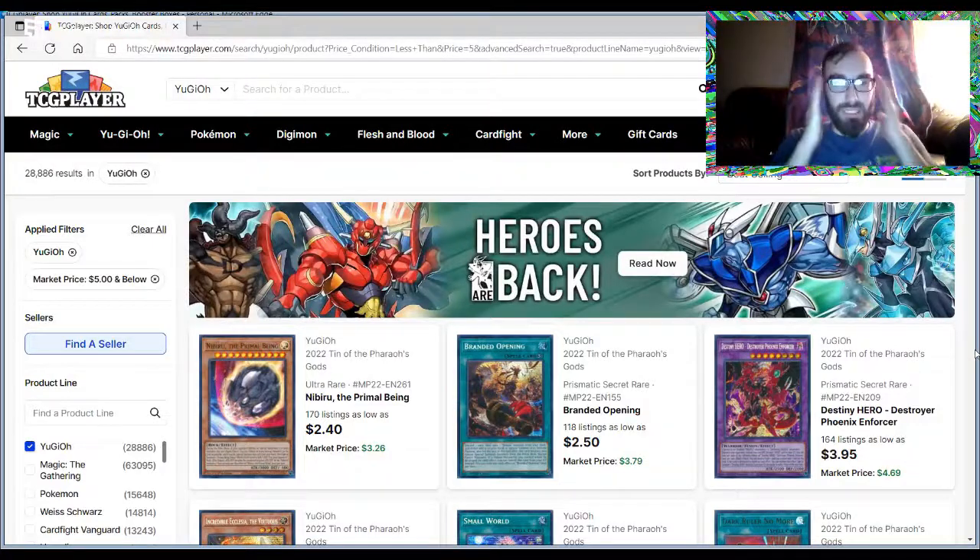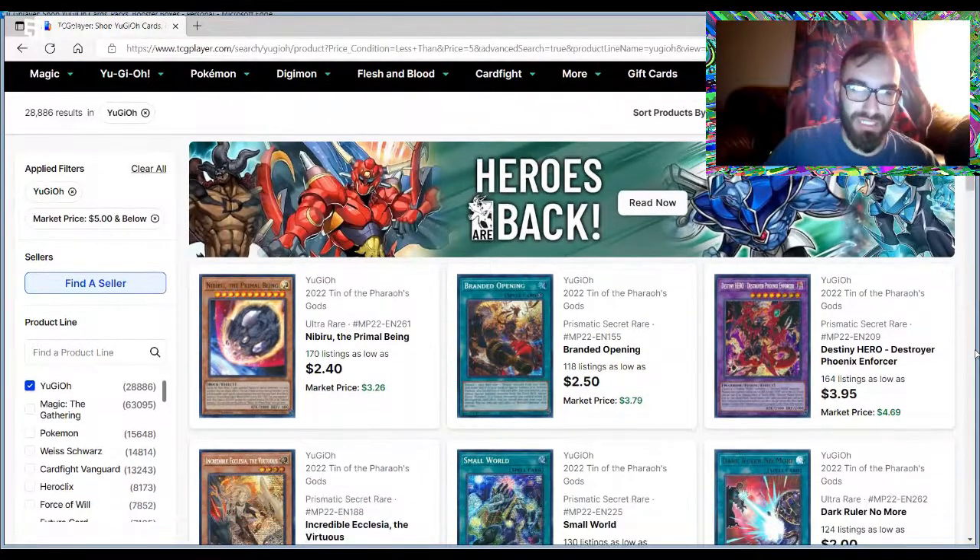Hey, what's going on guys? We're talking about the best selling cards under five dollars — the penny stocks — it's the YuGiOh penny stock market watch. Let's just jump right into it.